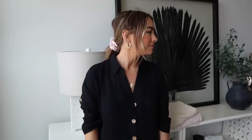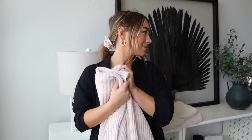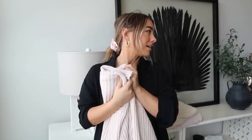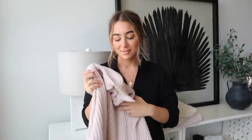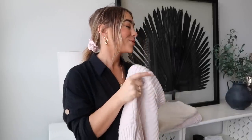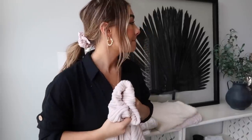[Background interruption — Connor sneezing and blowing his nose mid-filming. Julia asks him to go to the bedroom for a few minutes so she can finish recording. Playful banter ensues before things quiet down.]